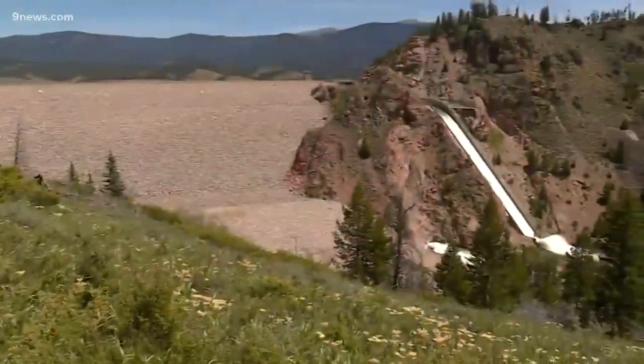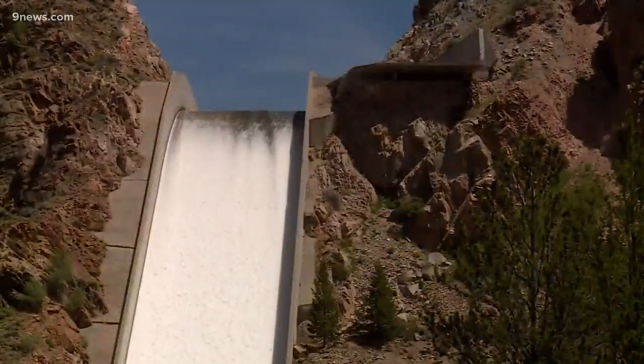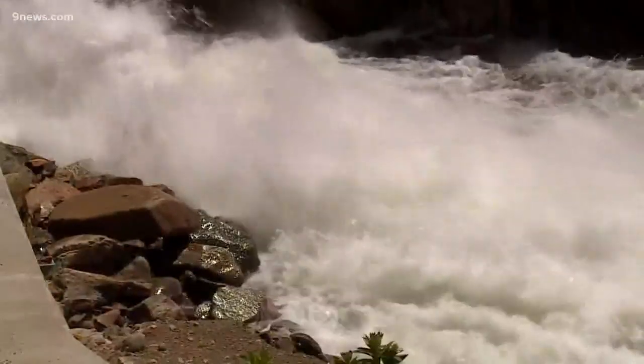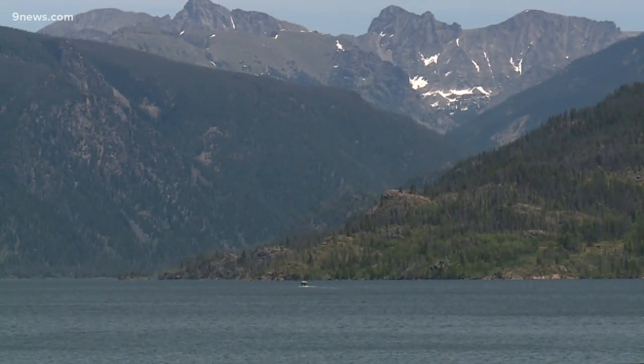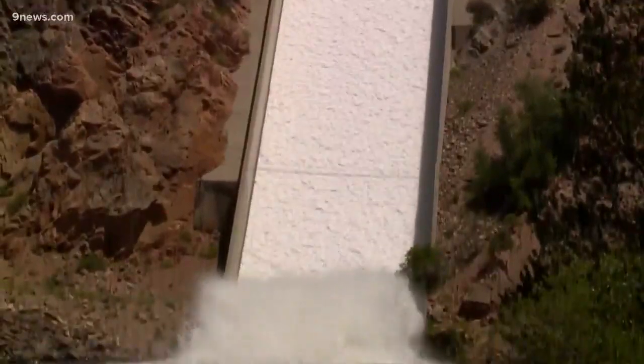We're at the base of Granby Dam, which is right below Lake Granby in Grand County. Right now, some water from Lake Granby is coming down through the spillway and going into the Colorado River. This is the place where the famous Colorado River is born — the headwaters forming from northern Colorado snowmelt. When the dam spills, that means the reservoir is full. It happens pretty often at Lake Granby; this is the fifth time in the past six years that it has used the spillway.